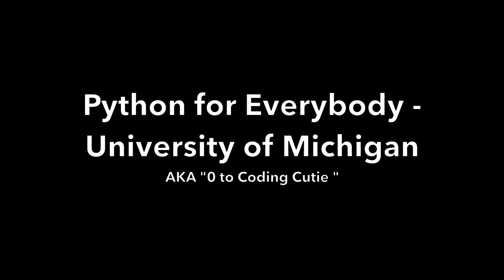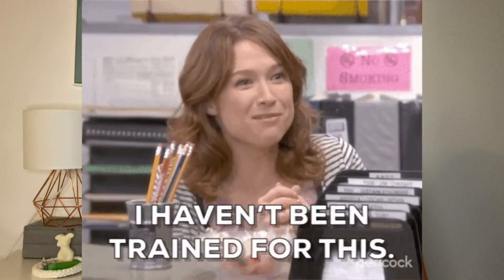Moving on to my second pick: the Python for Everybody specialization. It's the perfect intro to learning how to code from absolutely zero — even less than zero. If you're scared of learning how to code, this is the course you need to start with. It covers everything you need to know about programming as a total beginner, and then dives deeper into applications of programming that are super relevant for data science.